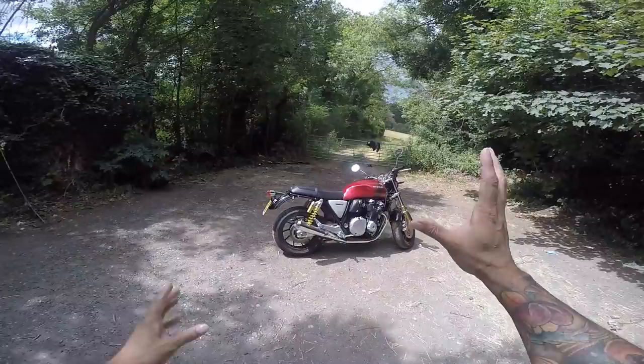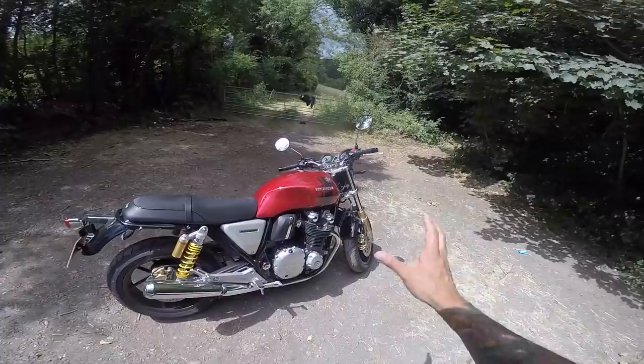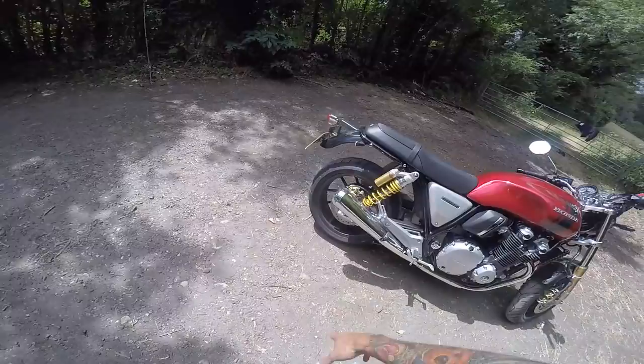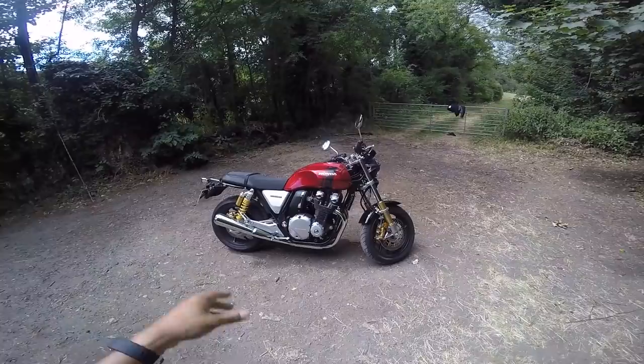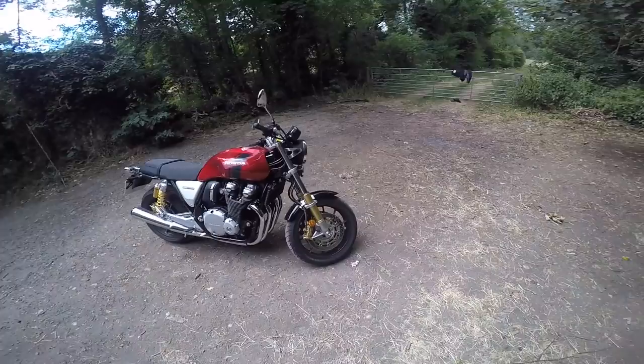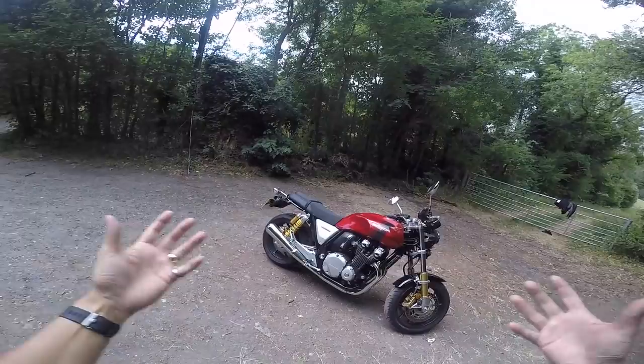It's a 120/70-17 on the front and a 180/55-17 on the back — pretty chunky on the back, a nice size on the front. Because they're 17-inch wheels you can get pretty decent tires for this. This one's running the Bridgestone Battlax Sport Touring T30 RS, and they're pretty good tires. That kind of leads you on to where they want this bike to go — it's a sports touring bike but in a naked, retro package. It handles surprisingly well for the size.